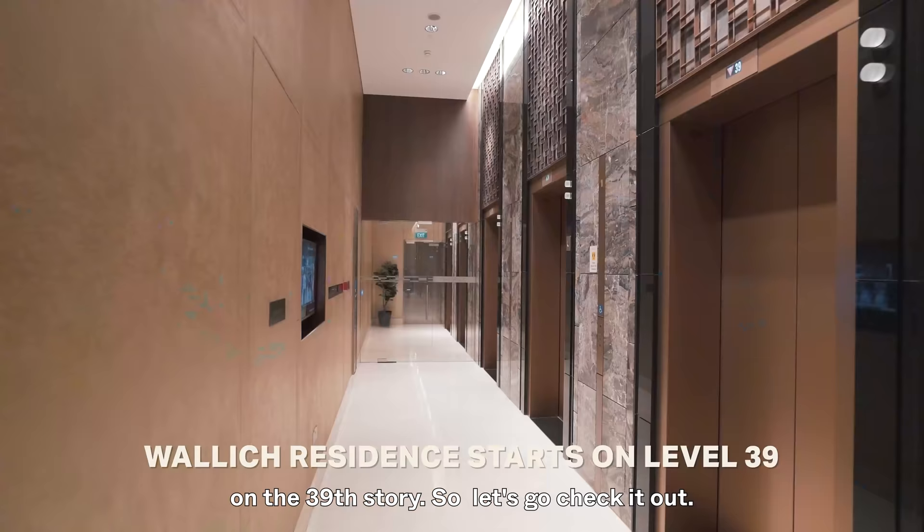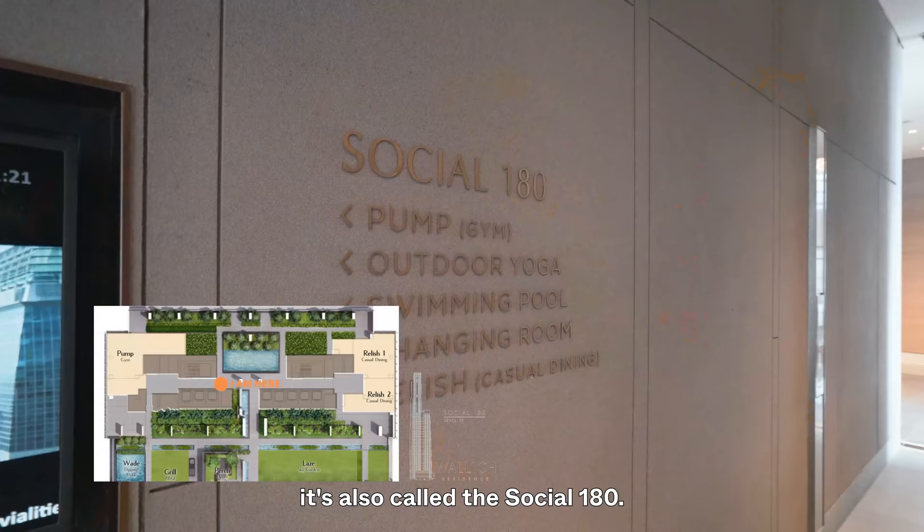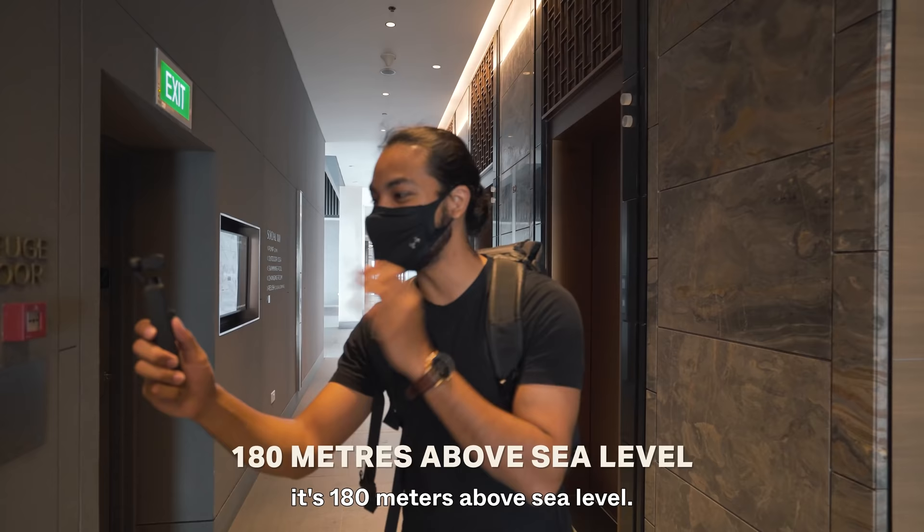We've got to the 39th floor where the facilities are. It's also called the Social 180, and the reason for that is because it's 180 meters above sea level. We're going to check out the gym first and then bring you on to the rest of the facilities along the way.